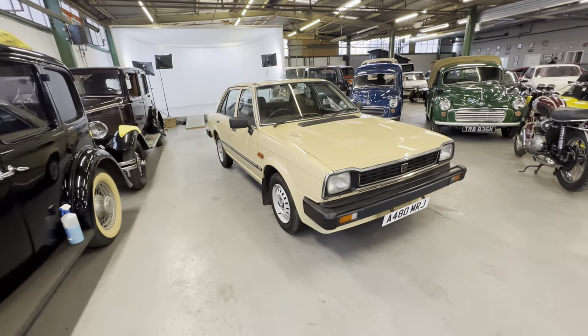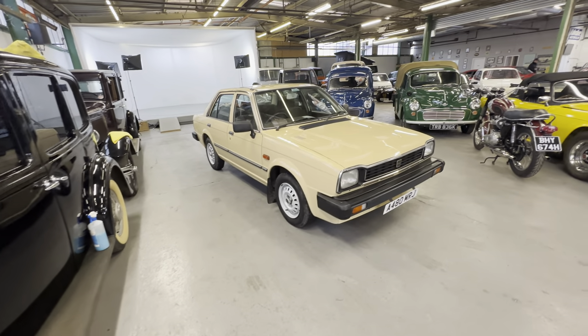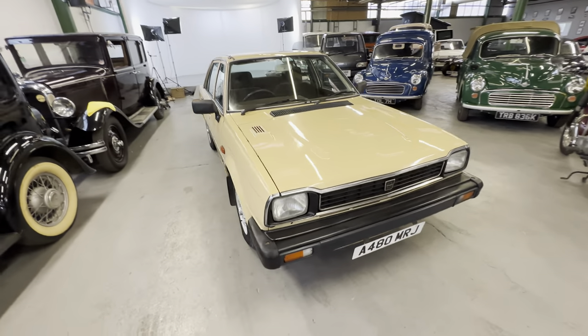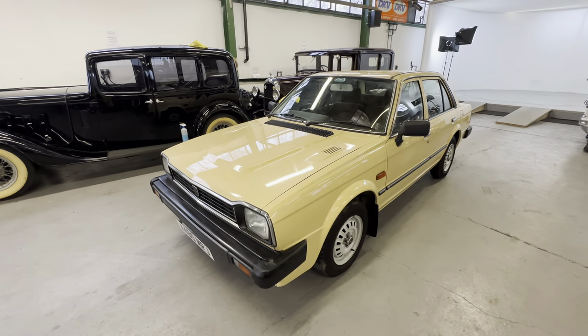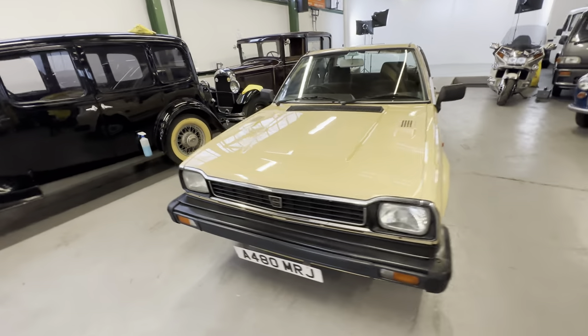1984 Triumph Acclaim 1.3 litre petrol — this is an automatic one. Loads of bits and pieces in the history file. We'll get around the mileage in a minute. We've got 90 percent of the MOTs for the mileage.